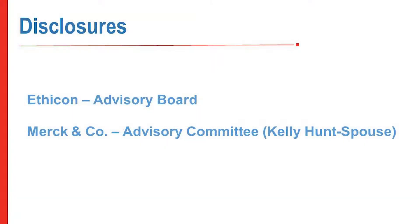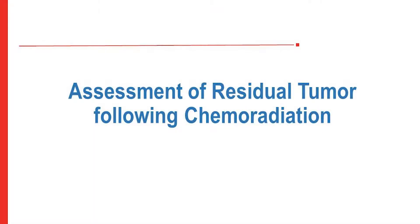Thanks for the opportunity to present this. This is a patient we've all seen: a patient who has gotten preoperative chemoradiation and comes in with no evidence of cancer — in other words, a clinical complete response. We all know that 25 to 30 percent of patients will have a pathologic complete response after preoperative chemoradiation. So how do we pick those patients out, and is it possible to avoid esophagectomy in this group?